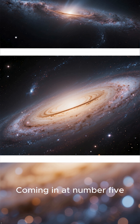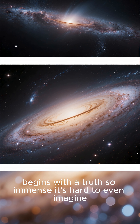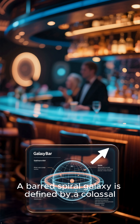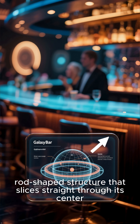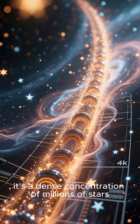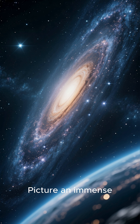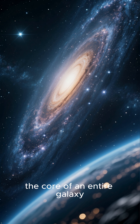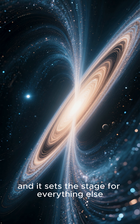Coming in at number five: the galactic bar. Our journey into cosmic terror begins with a truth so immense it's hard to even imagine. A barred spiral galaxy is defined by a colossal rod-shaped structure that slices straight through its center. This galactic bar isn't empty space — it's a dense concentration of millions of stars, gas, and dust. Picture an immense, terrifying celestial structure that completely dominates the core of an entire galaxy. It's the galaxy's spine, and it sets the stage for everything else.